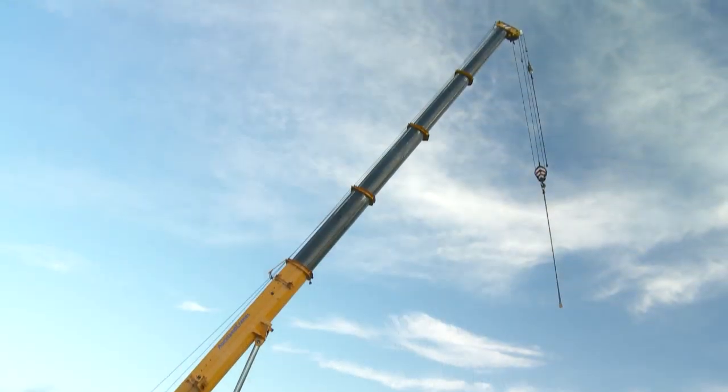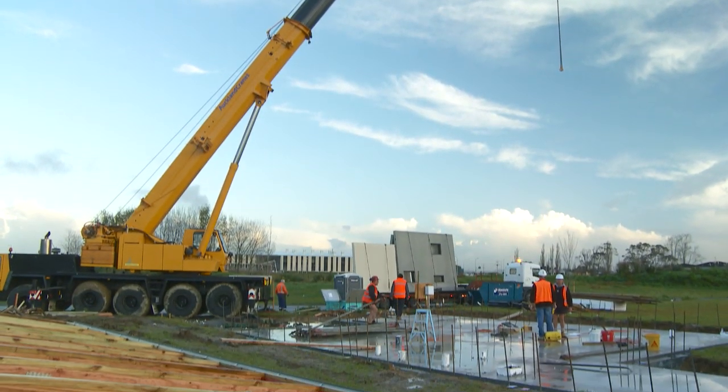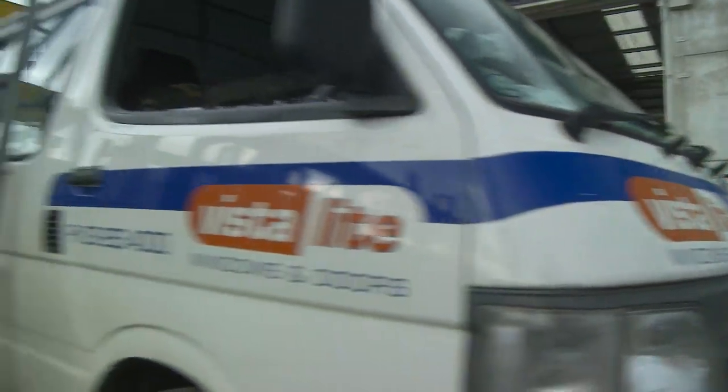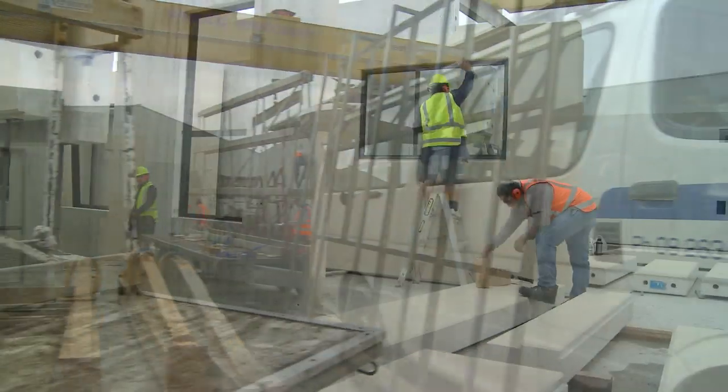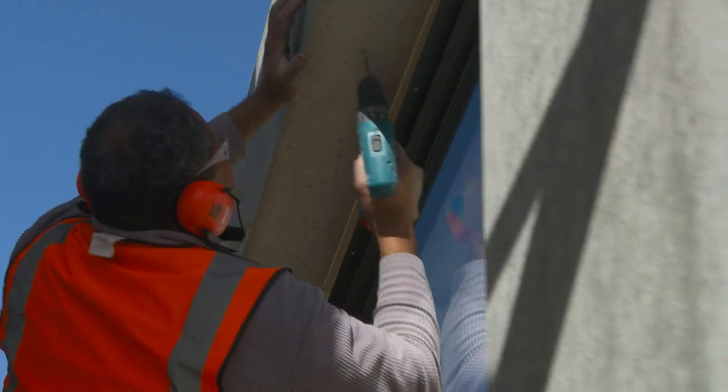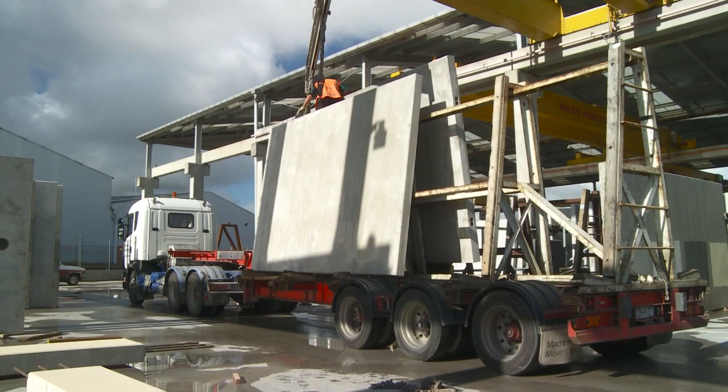We are very excited with a new residential development in Flatbush. The project is a 67-lot development consisting of six different house designs. In this development the panels are being painted and most of the fittings installed before we ship them to the site.